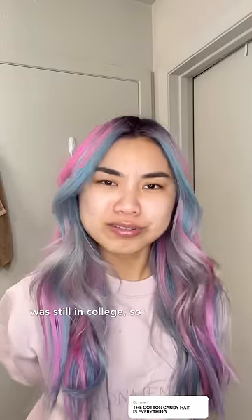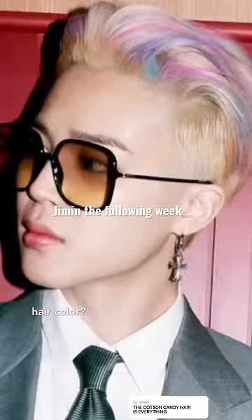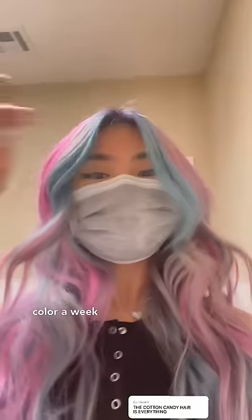Low-key looks like 6ix9ine with this hair. You can see me from a mile away with this hair color, but I was 21 and still in college, so why not just have crazy hair color? Even Jimin rocked the hair color a week later.